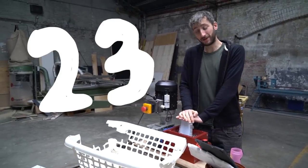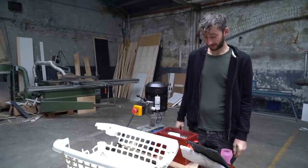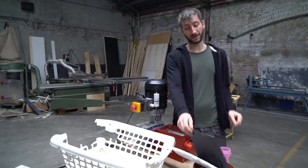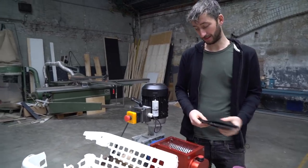Welcome to Mentally News number 23. This is a prototype of a shredder. We're currently developing a bigger shredder so we can shred more plastic.